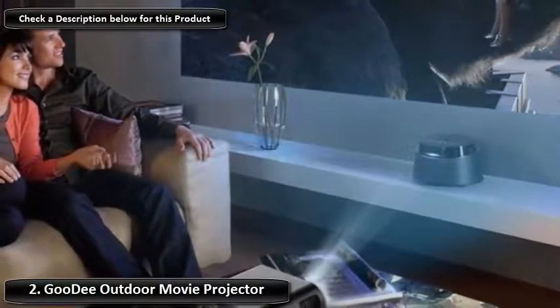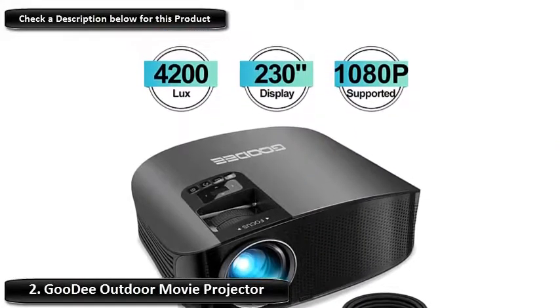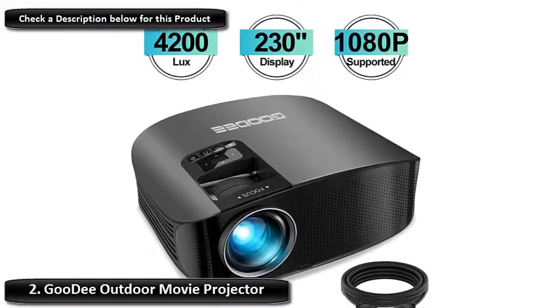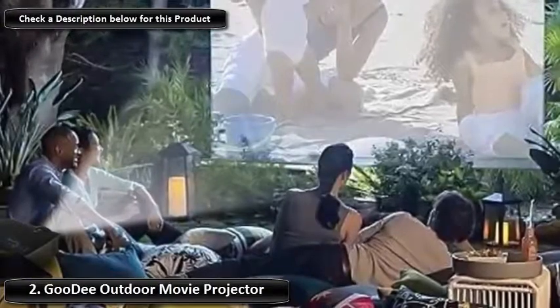The light source is LED for the brightest picture, and it features smartphone connectivity, along with several other available connections to view almost anything you want from various sources. You will get the best quality at 10 feet of distance and a screen size of 98 inches.